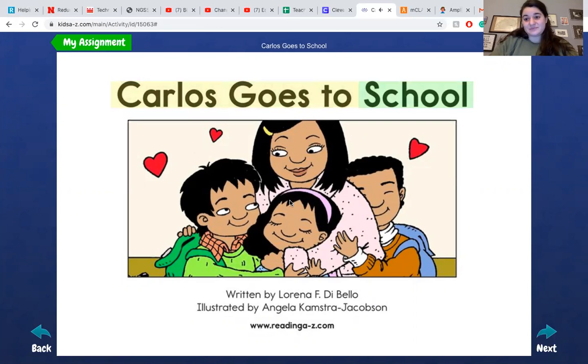Carlos Goes to School. What I really like about this feature is it highlights the word they're reading to help your child read along with it.